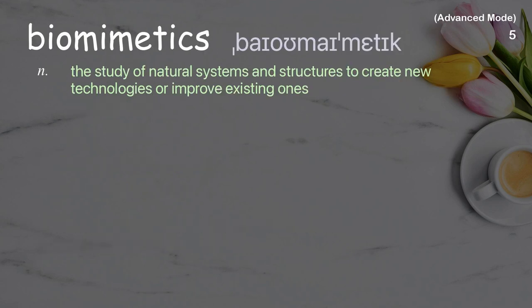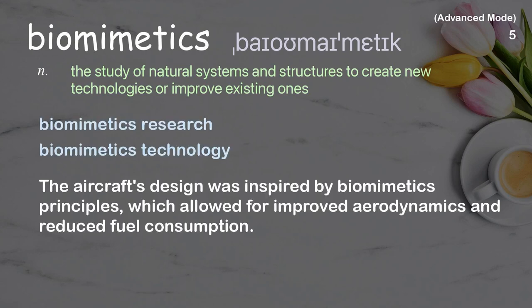Biomimetics. The study of natural systems and structures to create new technologies or improve existing ones. Examples: biomimetics research, biomimetics technology. The aircraft's design was inspired by biomimetics principles, which allowed for improved aerodynamics and reduced fuel consumption.